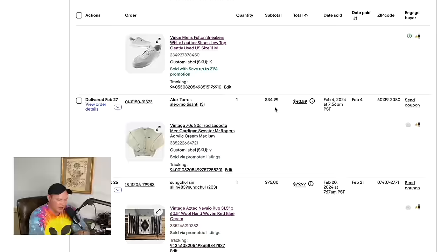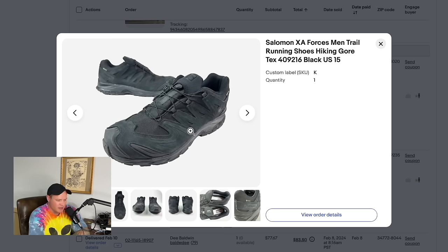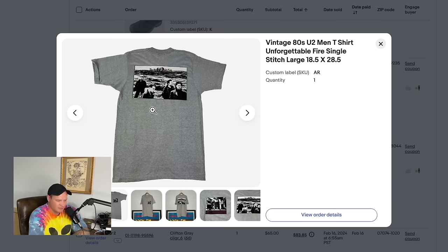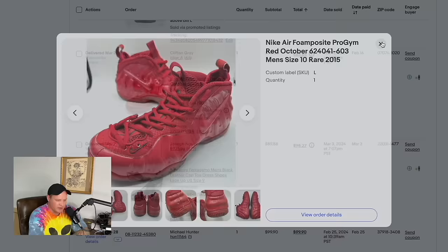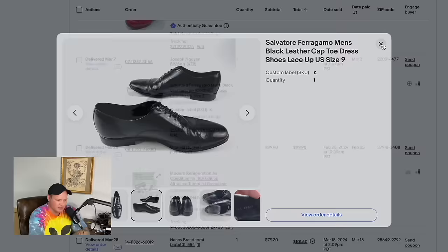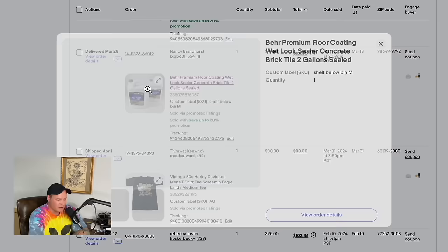You might notice some prices look lower — that's because some sold via international shipping, so with fees the buyer actually paid more. An estate sale find — paid about $10 — sold for $75. A vintage 80s U2 shirt sold for $79. A one-dollar garage sale find with some damage sold for $77.67. Nike Foamposites sold for $65. Salvatore Ferragamo men's plain black dress shoes sold for $89.88. We're quickly approaching the $100 mark. A modern refrigeration and air conditioning textbook sold for $99.90.